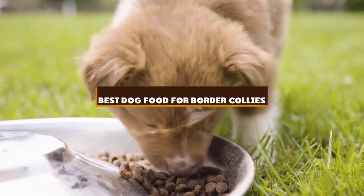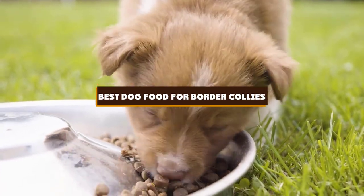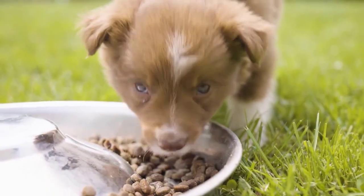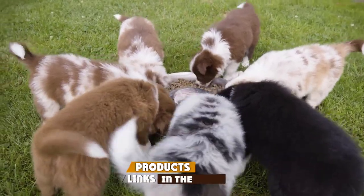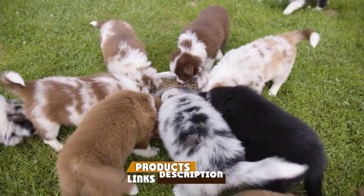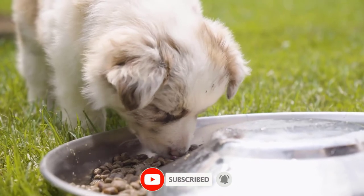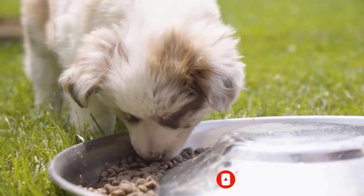If you're looking for the best dog food for Border Collies, there's a list you must see. We made this list based on our personal preference and sorted it based on the features, prices, quality, durability, and reputation of the manufacturers and customer feedback. Also, we've included options for every type of customer. So let's get started.